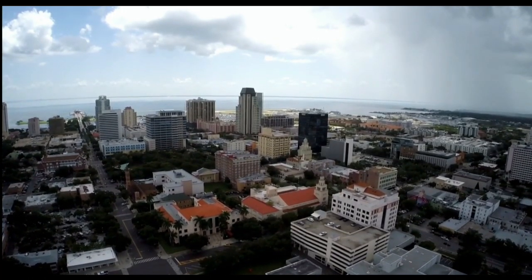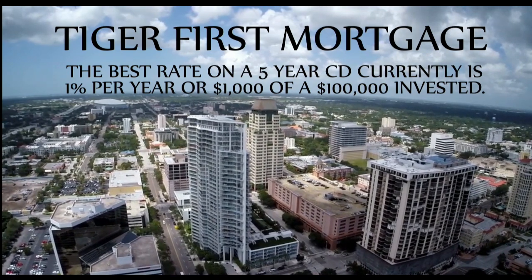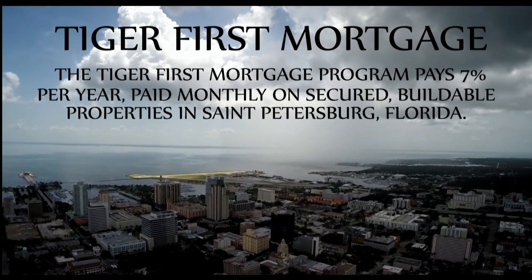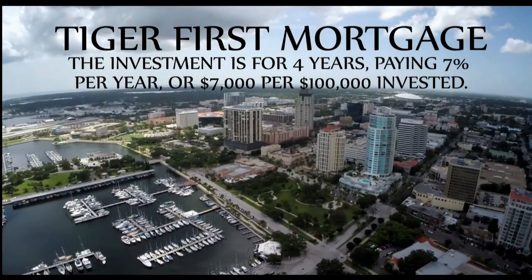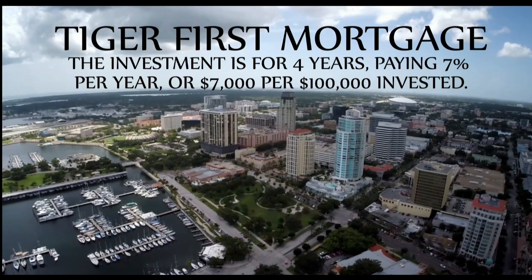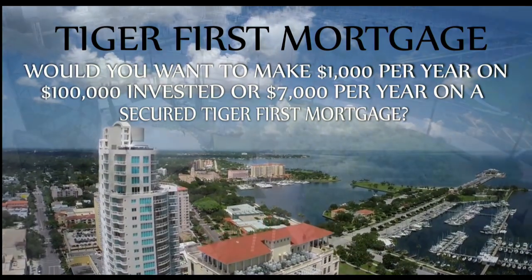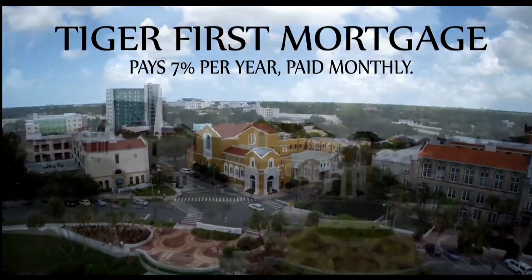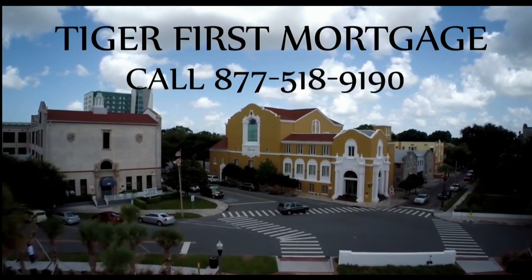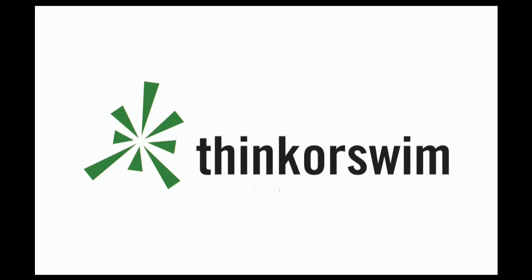Are you looking for a secured investment which pays you on a monthly basis? The Tiger First Mortgage program may be for you. The best rate on a five-year CD is currently paying 1% per year — $1,000 per $100,000 invested. The Tiger First Mortgage program pays 7% per year paid monthly on secured, high-value, buildable properties in St. Petersburg, Florida, for four years. Your investment can be from $100,000 to $500,000. Call 877-518-9190 for more information.